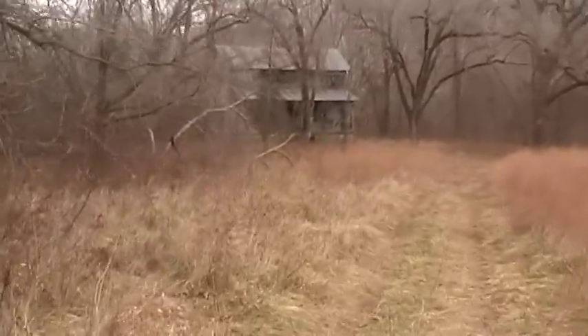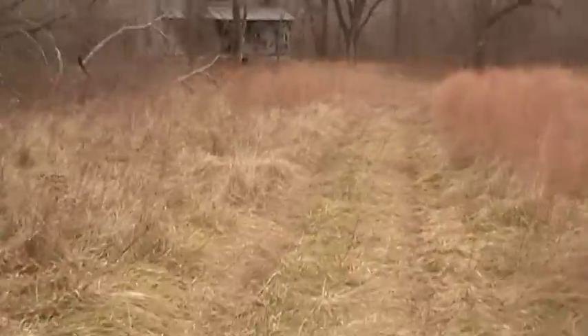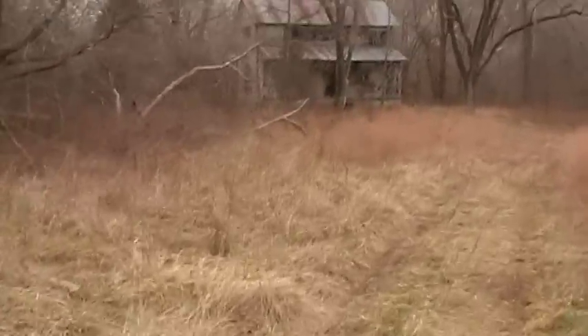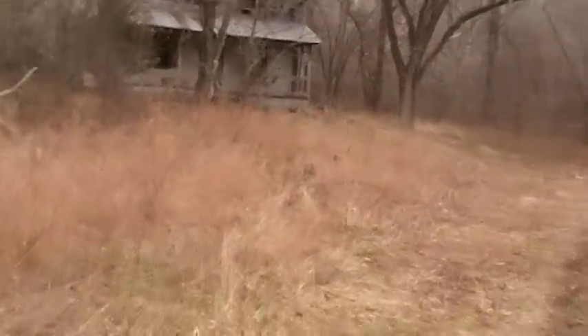Looky up here, treasure seekers. The lady said probably ain't nobody lived here — well, they haven't lived here for like 60-some years. I'm gonna bring Kim up here and let her metal detect around. I'll show you some finds if she finds anything. Probably a good place for an Indian campsite up here too, I'd say.